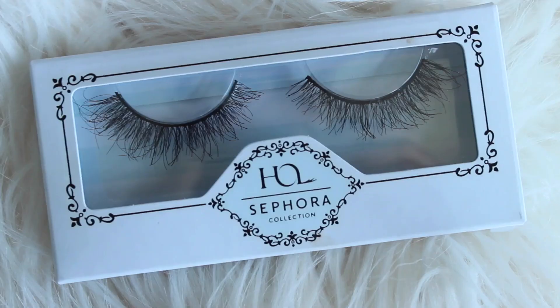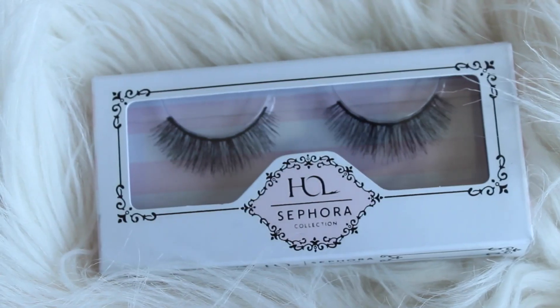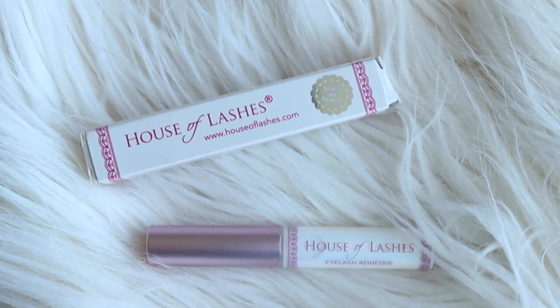Next things in here are lashes — you guys know I love lashes, I wear lashes every day. This one's in the style Everlasting and then this one's in the style Timeless. They also provided some eyelash glue — this is the House of Lashes eyelash glue. It says it smells like flowers on the front, and it's a brush applicator, not a squeeze tube.